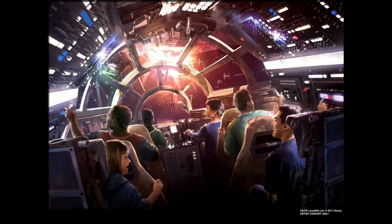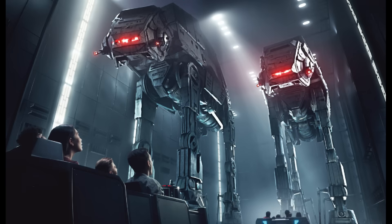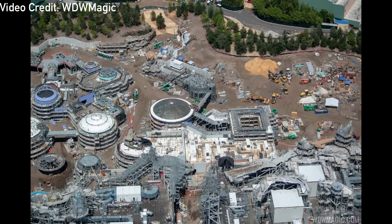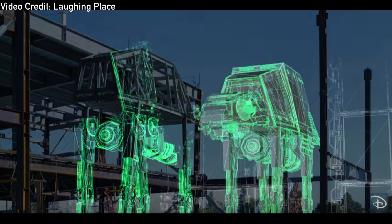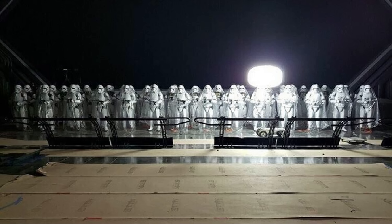During this time, not too much information was known about the two attractions each land would feature, and even less so about the headline attraction Star Wars Rise of the Resistance, other than it would be the most ambitious ride Disney had ever taken on. After structures began to go vertical, fans with a watchful eye began to notice the formation of two AT-ATs inside the enormous show building for the ride, with the majority of construction concluding at the end of 2018.